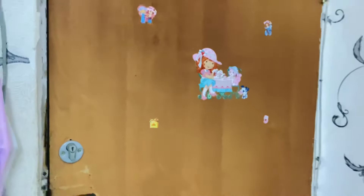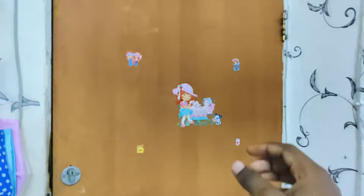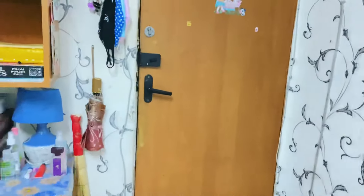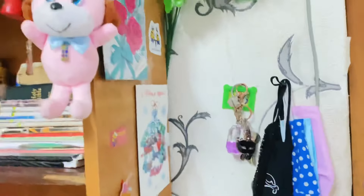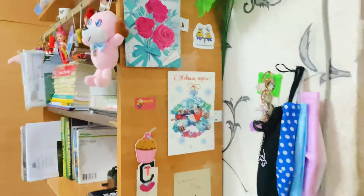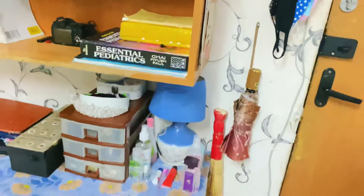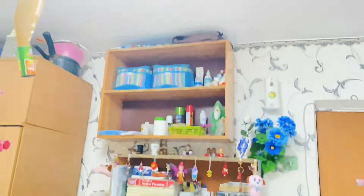When you walk into my room, the first thing you have is my door, which I've decorated with little stickers just to give it a little vibe. Right beside you when you come in is my face mask, my keys, and my bookshelves on the side. You have some stickers, birthday cards, and other little memorable items.